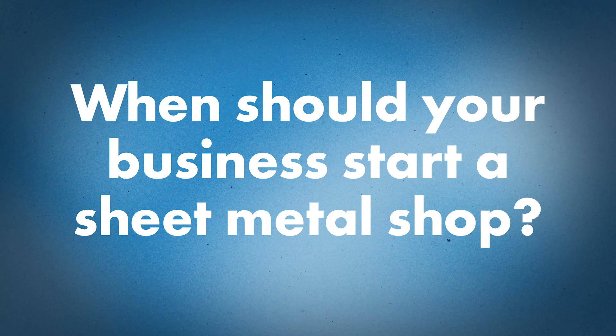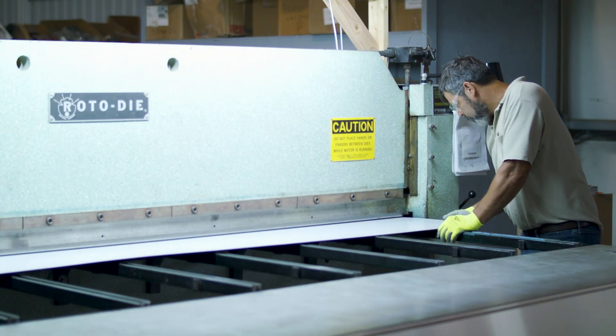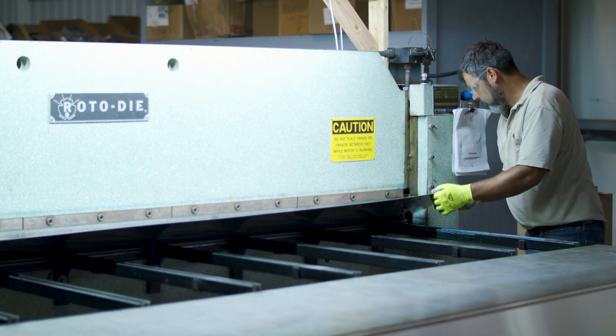How do you know when it might be time for your business to start a sheet metal shop? Mike, mostly it starts by looking at outsourcing — where are you getting your metal from, what kind of quality are you getting? That was the big thing for us. The metal we were getting before just wasn't right; the bends were not accurate. So we wanted to make that investment so every bend was exactly the same every time.